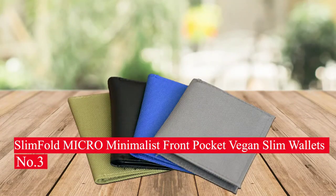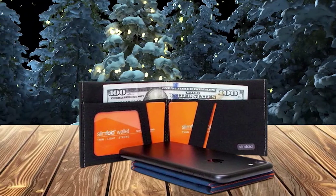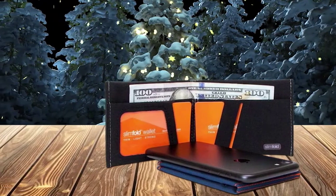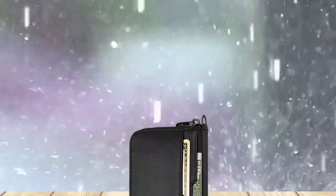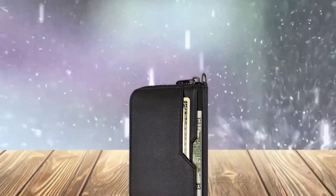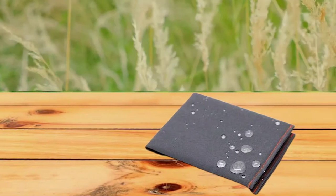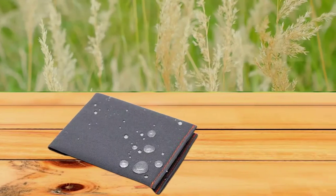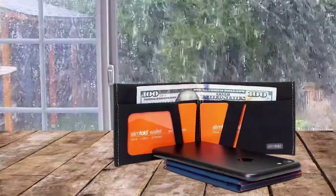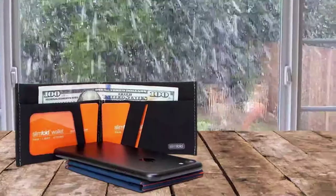Number 3: Slim Fold Micro Minimalist Front Pocket Vegan Slim Wallet. The Slim Fold Micro Minimalist Front Pocket Vegan Slim Wallet is a great choice for men looking for a stylish, functional wallet. It is lightweight yet has plenty of room for cards, cash, and receipts. The RFID blocking feature is an added bonus, ensuring that your cards are secure and protected. The vegan leather construction makes it both stylish and durable, and it has been redesigned to fit snugly in your front pocket, eliminating the need for an additional wallet. It is a great choice for modern men looking for a stylish, durable, and convenient wallet.